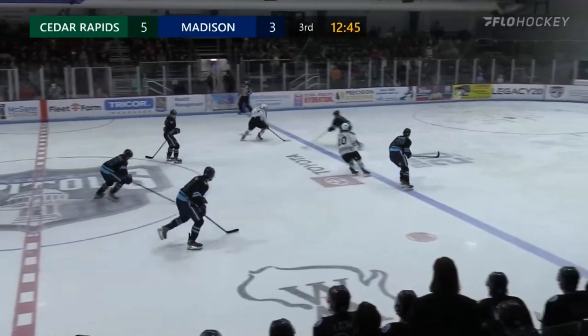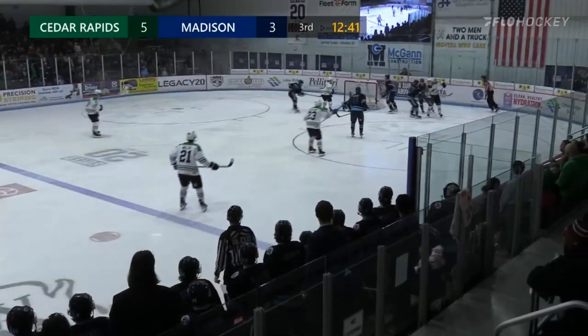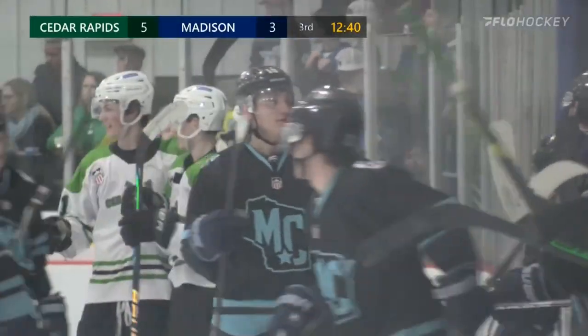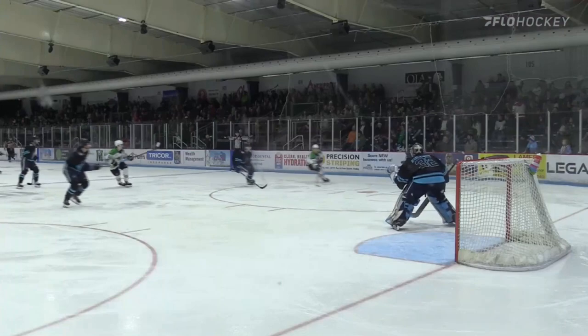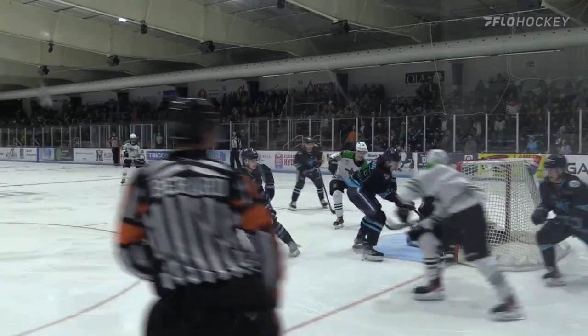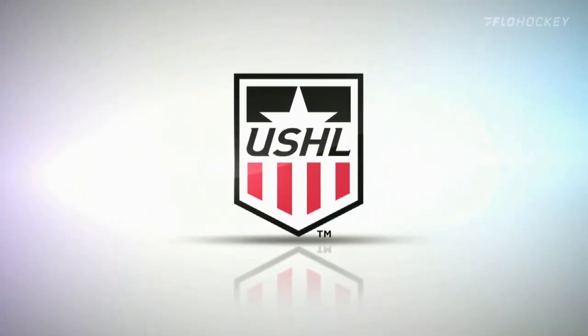Cedar Rapids will have another chance in the offensive zone. Herroquian towards the net, Herroquian around with the wraparound — extends the Cedar Rapids lead to 6-3. As you'll see on replay, he had it on the back end, acting like he was going to go around right away, instead keeps it tight around the cage. Herroquian's second goal of the night.